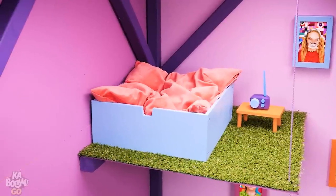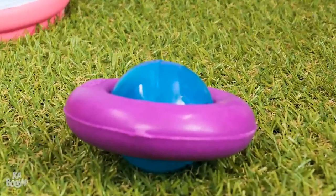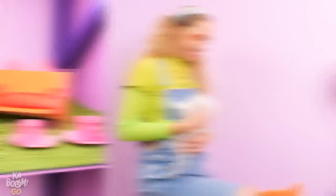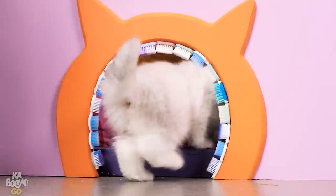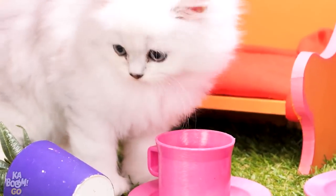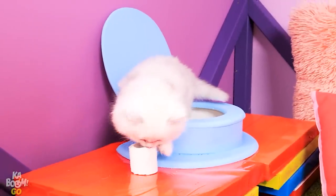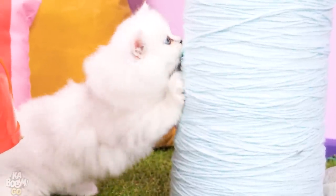Everything is ready for little Mr. Snuffles! I can't imagine a cat who wouldn't be amazed! The scratching post! The food! The toys! Here you go! Let's see if he likes it! Looks like Mr. Snuffles gives his thumbs up! Hey, Kaboomers! Wasn't that a lot of fun? If you liked our video, don't forget to give us a thumbs up and subscribe to Kaboom for more amazing stories like these! Stay tuned and see you soon!